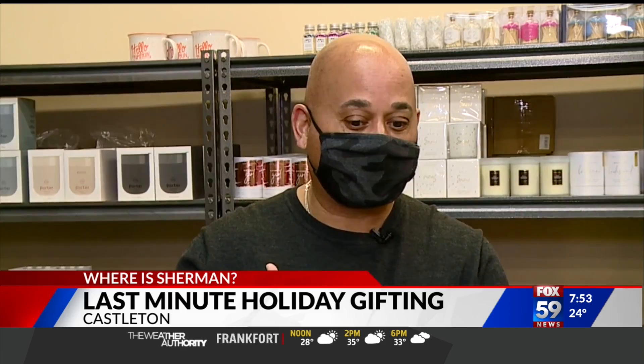So you waited — you waited till the last minute, didn't you? If you're watching, you're going, yeah, sure. Well, guess what? We have the perfect, perfect solution: Something Splendid. We're at their warehouse right now.